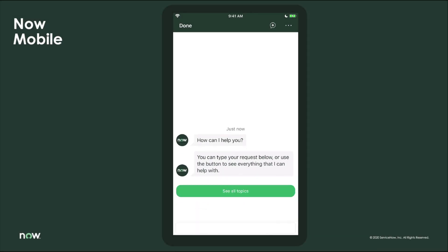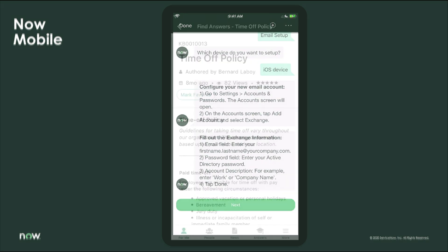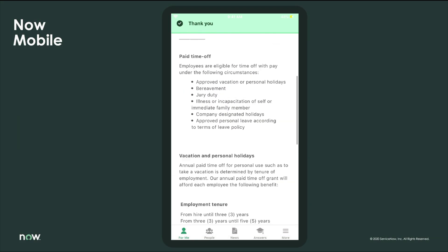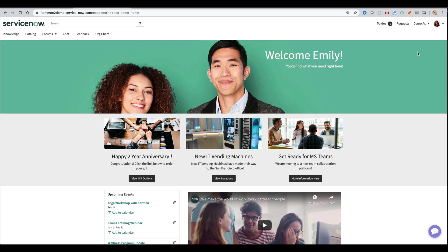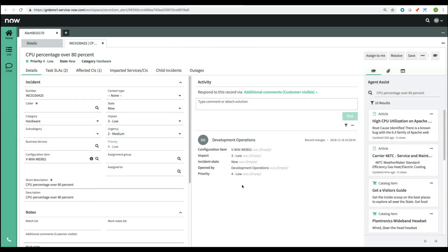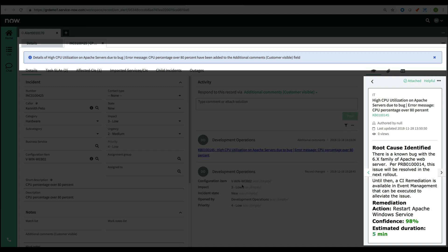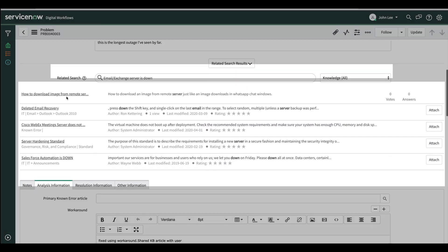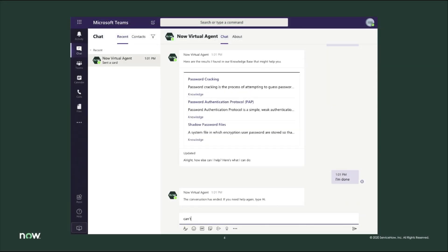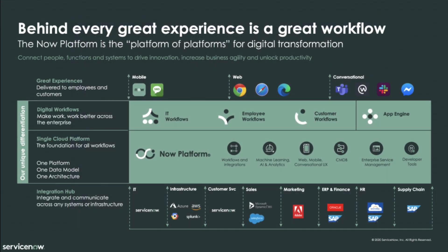Throughout our Knowledge20 ITSM demo series, you have seen how both employees and agents have been able to leverage knowledge-based articles throughout the NOW platform and beyond — places like mobile devices, self-service portals, even offering specific knowledge information based on the user's geographical location and their role within the company. Agents also benefit in agent-specific workplaces and in workspaces such as Slack or MS Teams, empowering everyone to harvest knowledge and boost self-service.